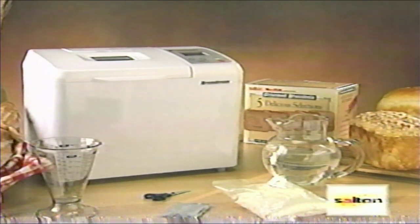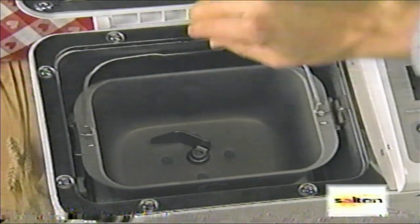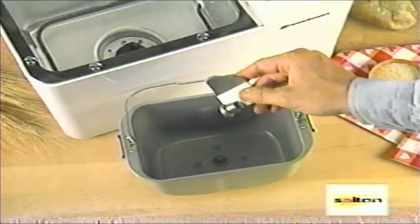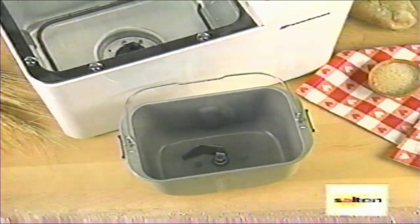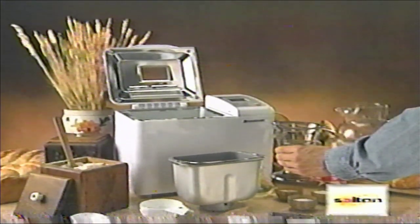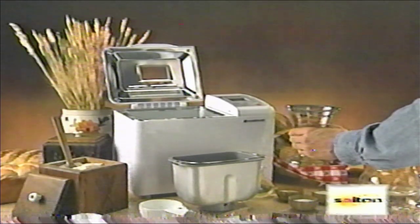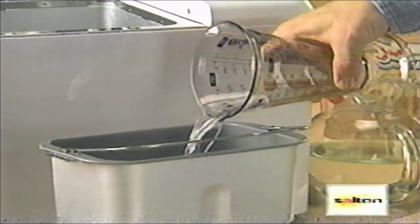Let's show you how easy it is to bake bread. First, open the lid and remove the bread pan. Rinse it thoroughly before your first use. Place the kneading blade into the bottom of the baking pan and firmly fit it on the drive shaft. When baking with one of these mixes, measuring the correct amount of water is crucial. Use a measuring cup that is accurate and you trust. Measure the correct amount of water and pour it into the baking pan.